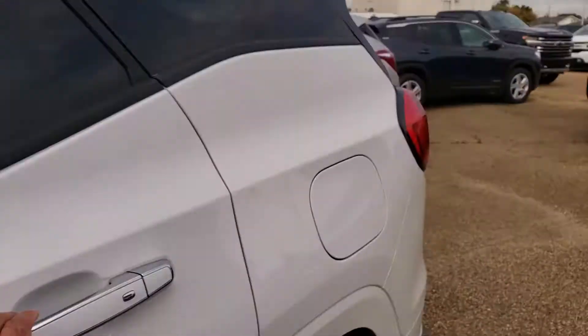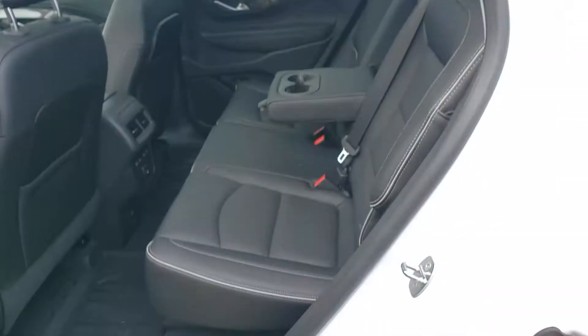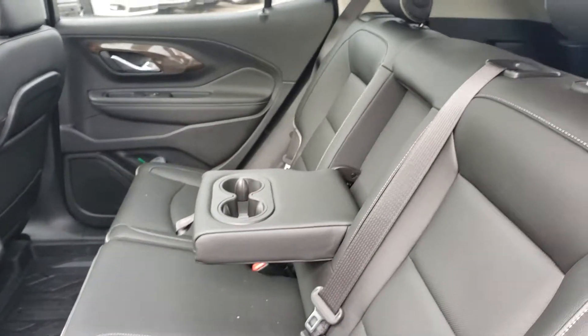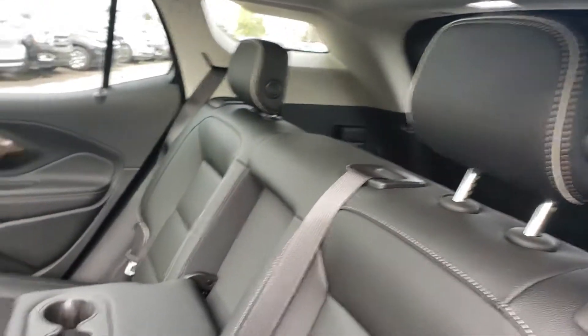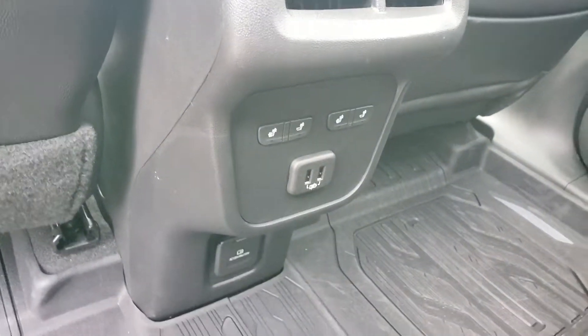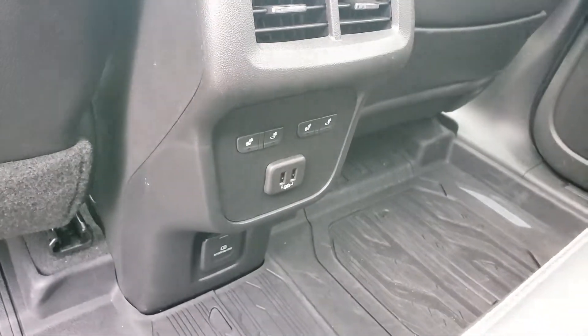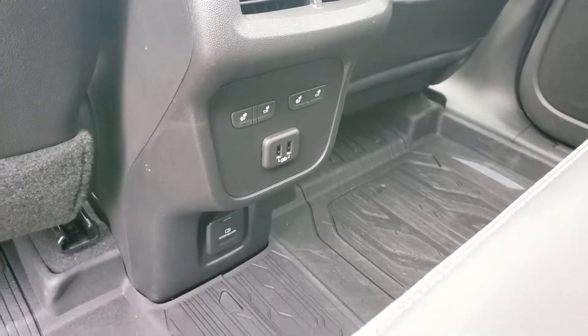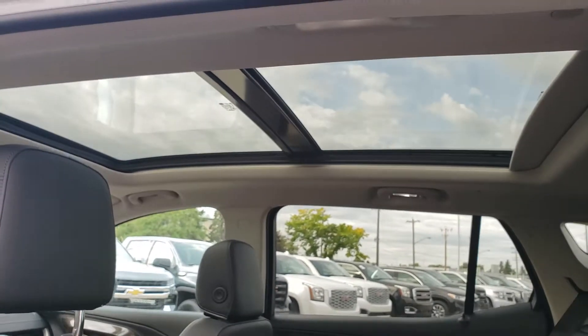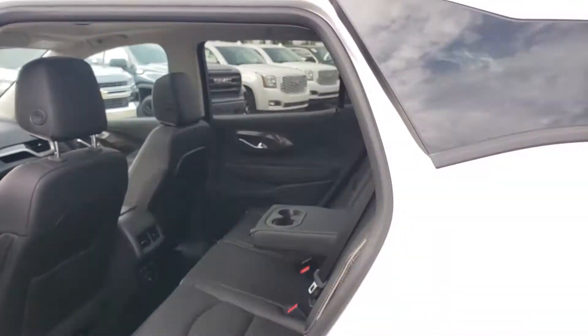Let's have a quick look at the back. Lots of space for your passengers, and the seats do fold down if you need to put bigger cargo in the back. You also have heated seats in the back for your passengers, nice power options, and a huge moonroof. Just a beautiful SUV.